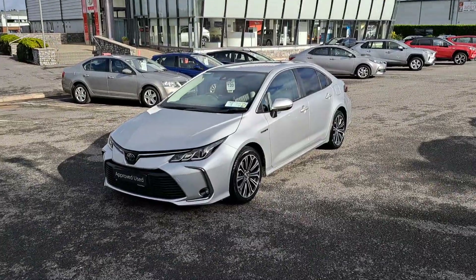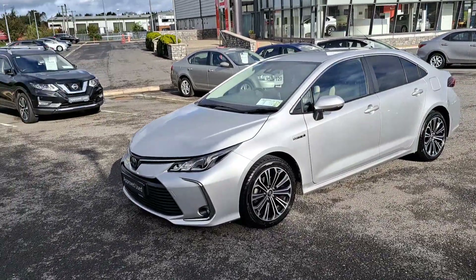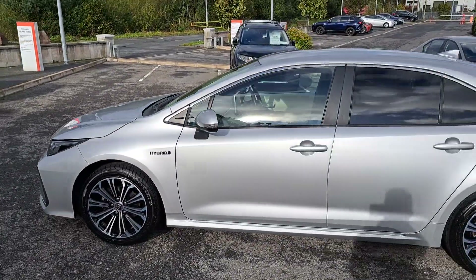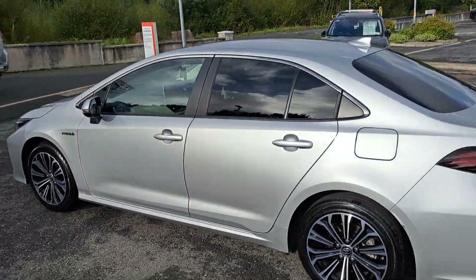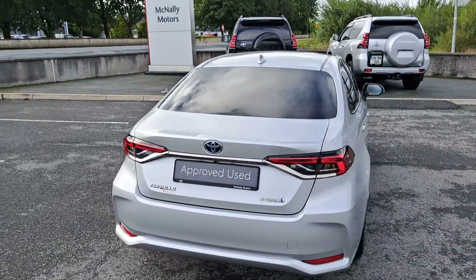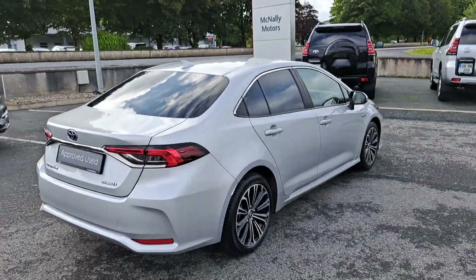This Toyota Corolla would make an ideal-sized family car and here at McNally Motors we can offer a wide range of finance options to suit your needs. Give us a call at 043-33-45621 or visit our website at www.mcnallymotors.ie where you can view this car and also book a test drive. Thanks very much.